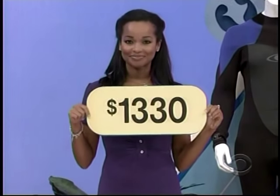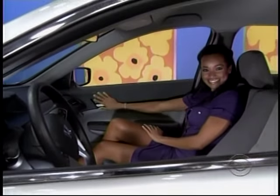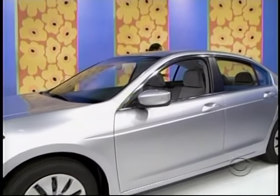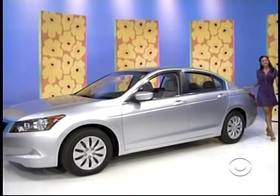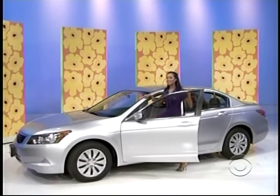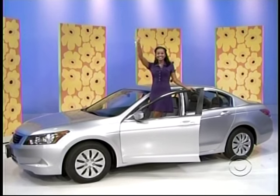One thousand. It's the Honda Accord Sedan LX, crafted in Marysville, Ohio. This spacious, fuel-efficient sedan comes with standard equipment plus five-speed automatic transmission from American Honda Motor Company — the Honda Accord, a bonus worth $21,795.